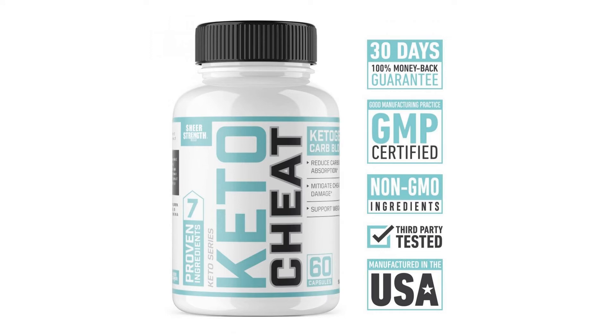Ready to get started? Hit the add to cart button at the top of the page now. For more info and special discounts, please click the link below.